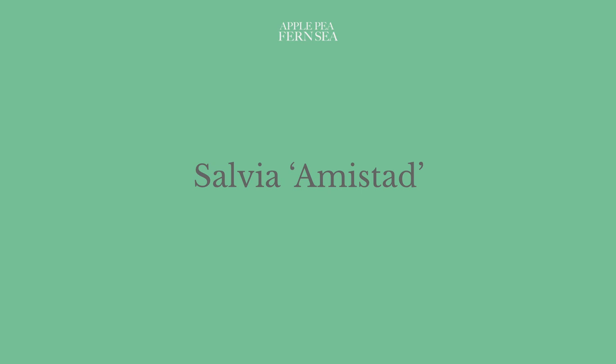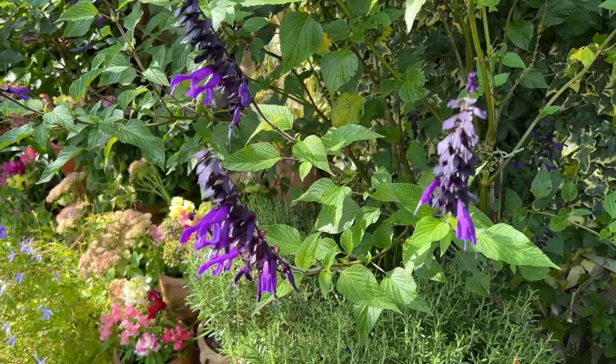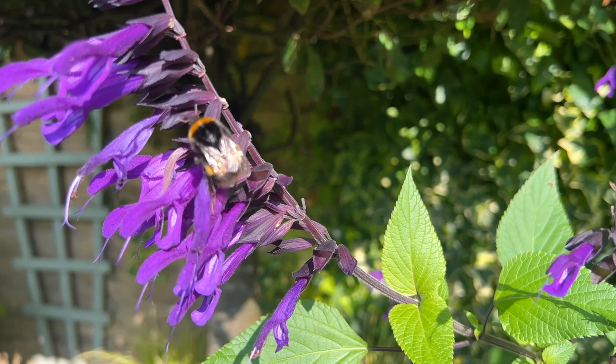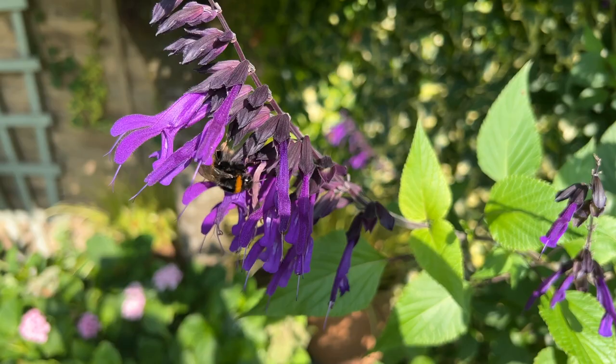Sun-loving perennial salvia Amistad flowers from June, but I think looks its absolute best in the autumn, when the soft mellow light illuminates rich purple petals, creating a beautiful contrast with fresh green foliage and dark calyces. There is not just the aromatic foliage and soothing hum of visiting bees to enjoy, but the papery rustle of calyces as shorter-tongued bumblebees create holes at the base of the petals to access nectar — a sound that makes me think of sweet wrappers being opened.